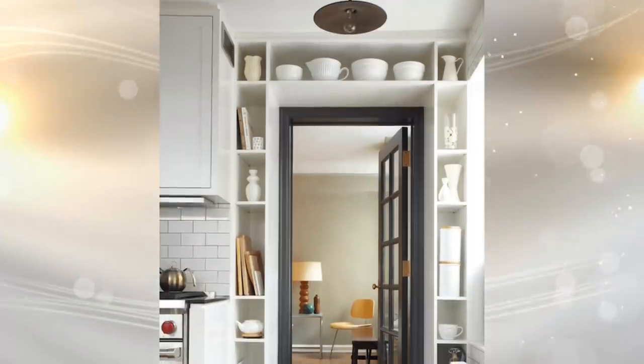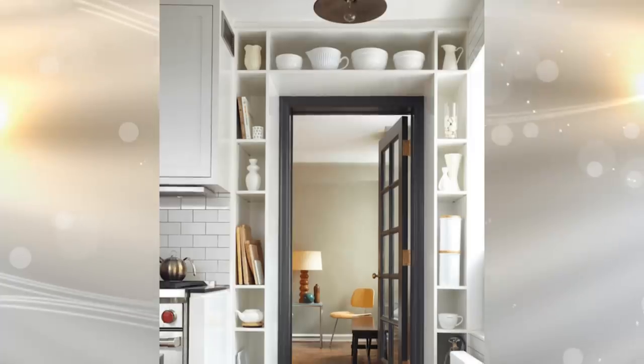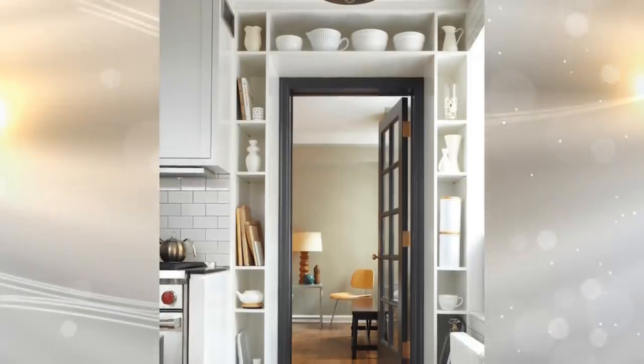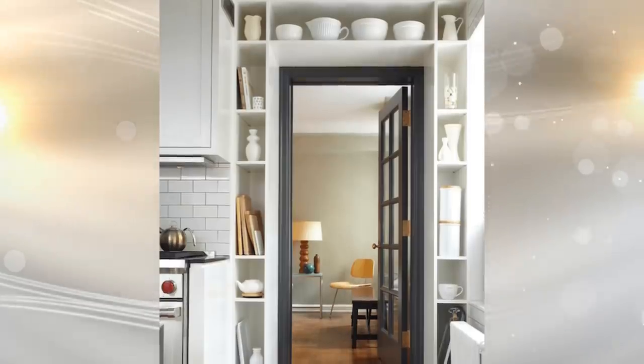18. Even the entrance to your kitchen can be put to good use as far as storage goes. If you have a little hallway or walkway into your kitchen, line the entrance with cubbies to fit more in. Not only will this look nice and you can put decorations in it, but you can also put cookbooks and more in these cubbies.